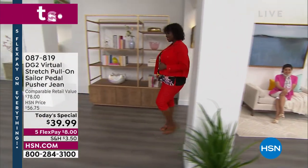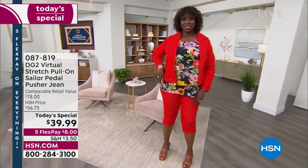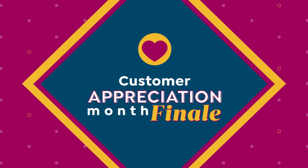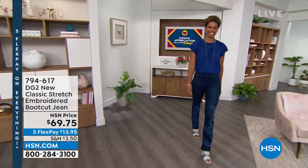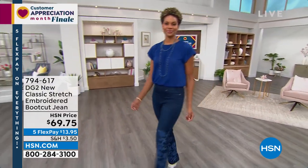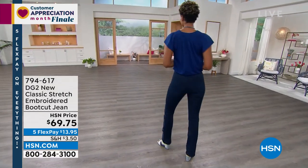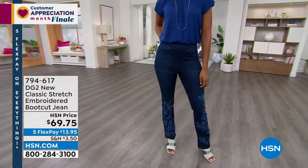Coming up in the next hour, we have an embroidered jean for you as well. This embroidered jean is so unique — it's Unique Boutique Diane Gilman. Look at how Victoria is wearing it in that indigo. We have it in chambray and we have it in black. This indigo is like for the collector. We wait for this year after year for the embroidered bootcut jean. $13.95 to get it home — item number 794-617.